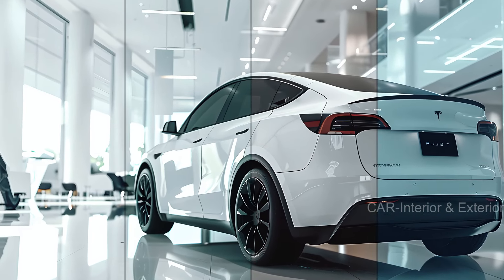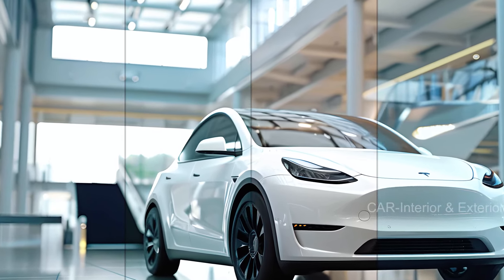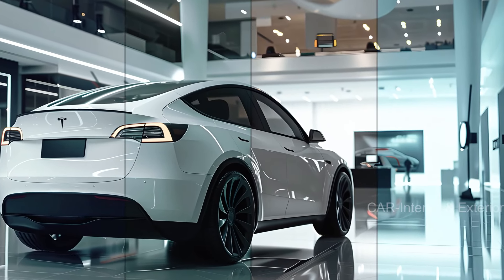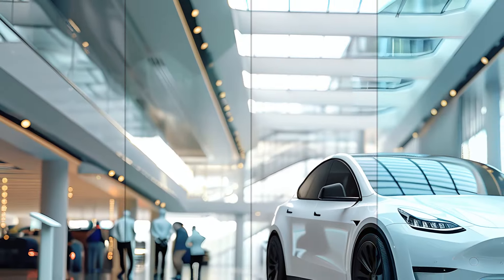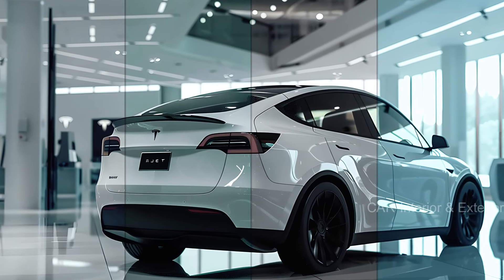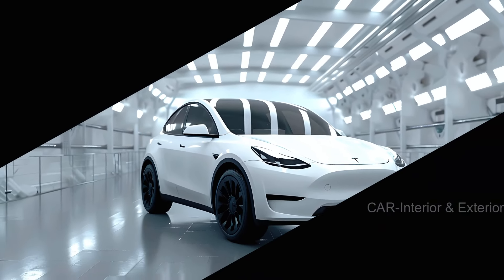The 2025 Tesla Model Y is shaping up to be a game-changer in the EV world. With its anticipated design upgrades, continued strong performance, and Tesla's commitment to innovation, it's no wonder this vehicle is generating so much buzz. If you're as excited about the future of electric vehicles as we are, make sure to subscribe to our channel for more updates, like this video, and share it with your friends. Let us know in the comments what you think about the 2025 Tesla Model Y. Thanks for watching, and we'll see you in the next video.